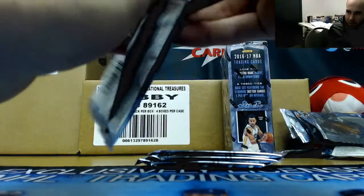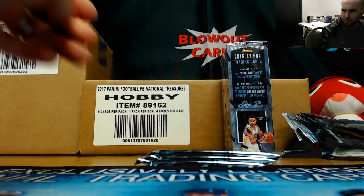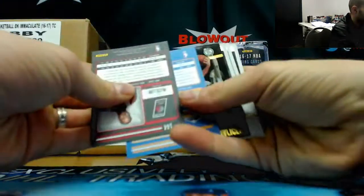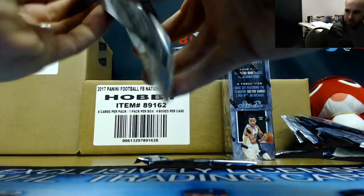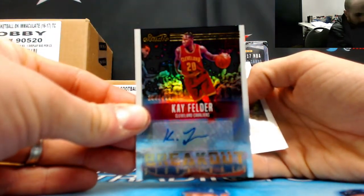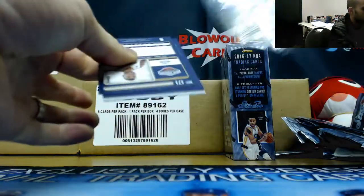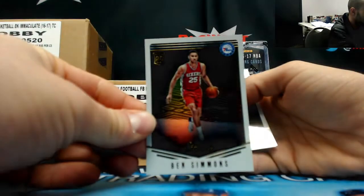You guys heard anything about Draymond Green's possible suspension for his antics the other night? The Jalen Brown rookie — you guys heard anything about that? Paul Murray rookie. We got an autograph — it's Kay Felder to 199, Breakout Signatures. Etuan Moore glossy, and another Ben Simmons — that's four Simmons so far.